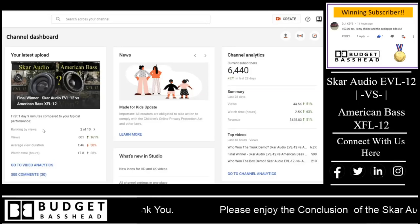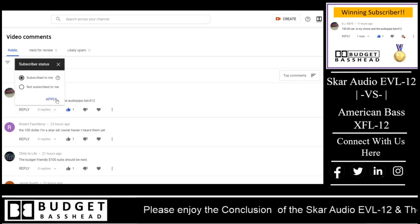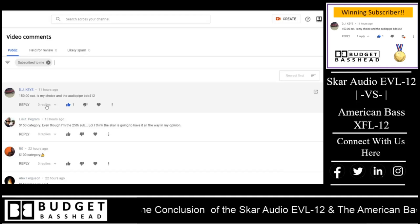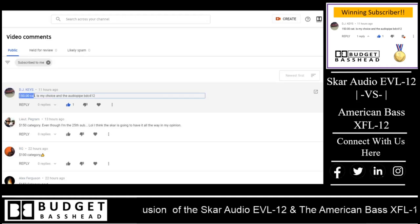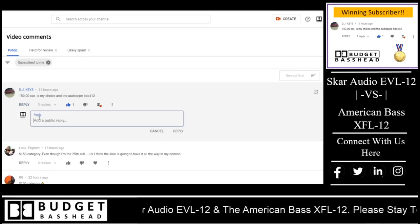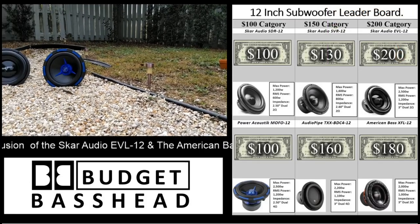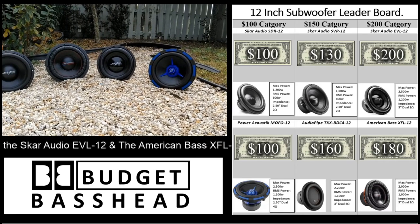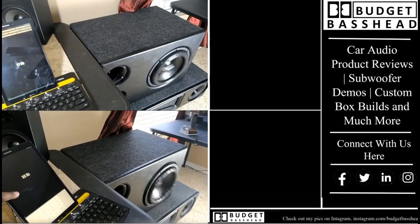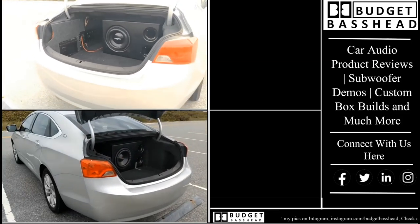After the last video, I suggested that you guys pick a new category of subwoofers to compete. I also promised to choose a winning subscriber to do it, and I'd like to announce DJ Keys as the winning subscriber. Your suggestion of the $150 category has been chosen to theme the next three competitions. For all you new guys, if you like DIY builds, comparisons, and competitions, consider clicking the subscribe button. Over here at the leaderboard, the Scar EVL-12 will remain the leader of the $200 category because it did beat the XFL in the bench test, box test, and trunk test — so the EVL-12 remains number one in the $200 category.